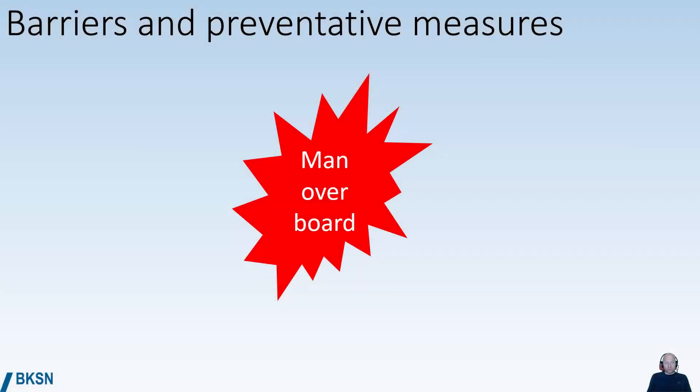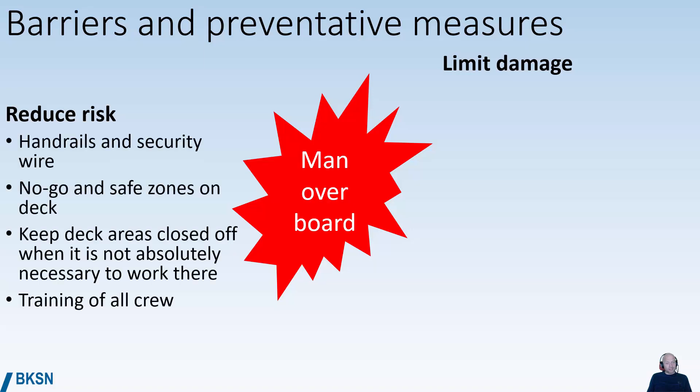In case of man overboard, we have to look at both barriers and preventative measures. We have to reduce the risk and limit the damage. Reducing the risk can involve using handrails, security wire on deck, defining no-go and safe zones on deck, and keeping deck areas closed off when it's not absolutely necessary to work there.